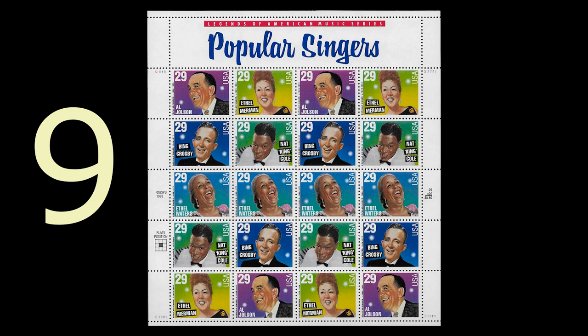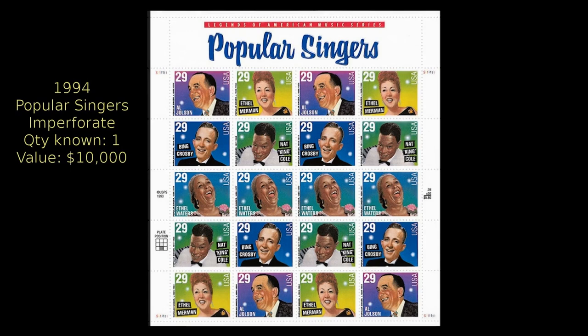At number nine, this pair of stamps featuring popular singers was issued in 1994. One pane has been discovered completely imperforate. It is valued at $10,000.